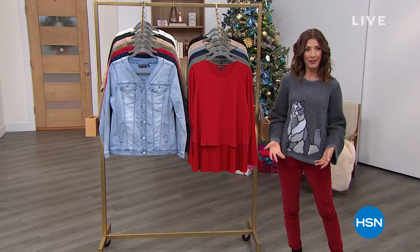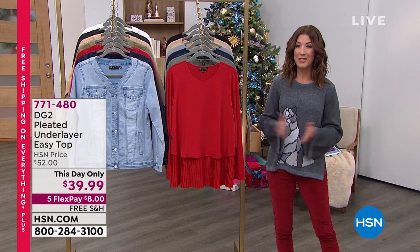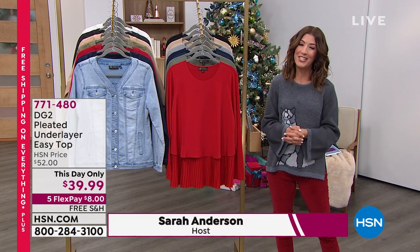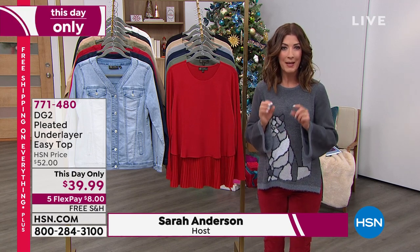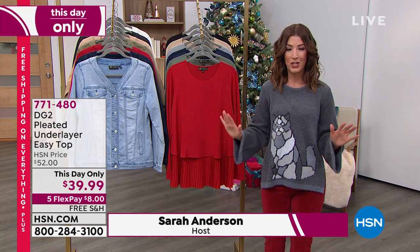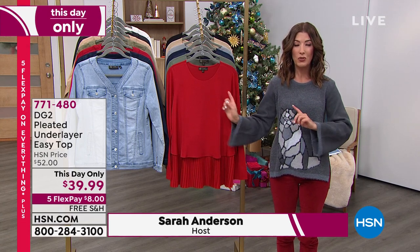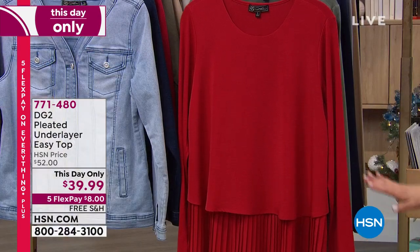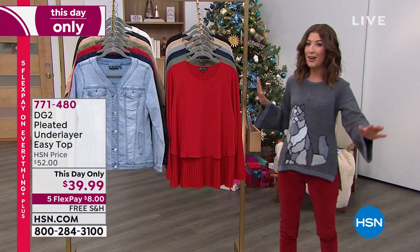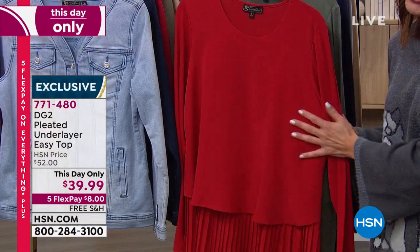So much more fun if you love what you're wearing. I think we're going to have exactly what you're going to enjoy wearing over the holidays. Welcome in, it's Fashion Fridays with DG2. I'm your host, my name is Sarah, and not only do we have some brand new items coming up, but we have this day only specials — two $39 specials. Shop early because today we have five flex pay and free shipping on everything on air and online.